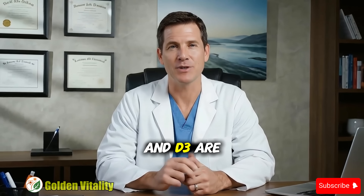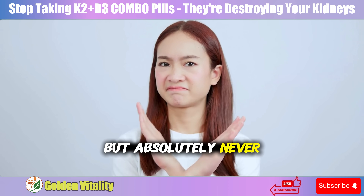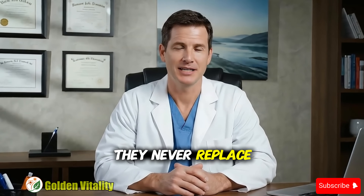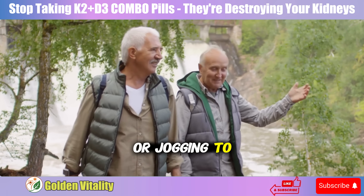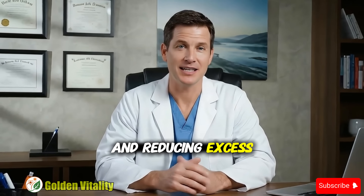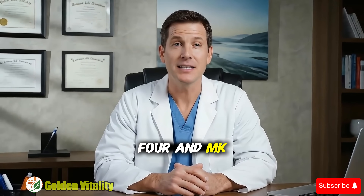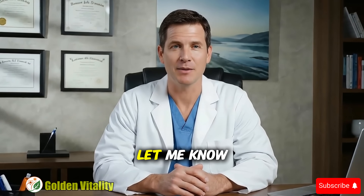Through everything we've just shared, it's clear K2 and D3 are both extremely important, especially in the post-COVID era — but absolutely never take them together in one pill. Remember, supplements are just support tools; they never replace a healthy lifestyle. You can't use supplements to compensate for a poor diet, and diet is always king. Especially after 60 years old, maintaining muscle and reducing excess fat becomes even more crucial. What surprised you most in this video? Was it the difference between MK4 and MK7, the COVID connection, or the truth about calcified plaque? Let me know in the comments below.